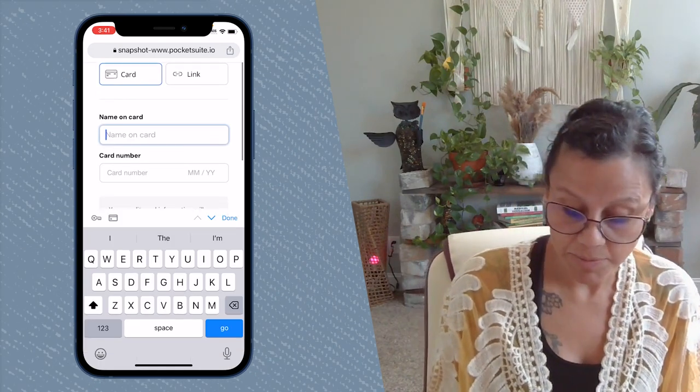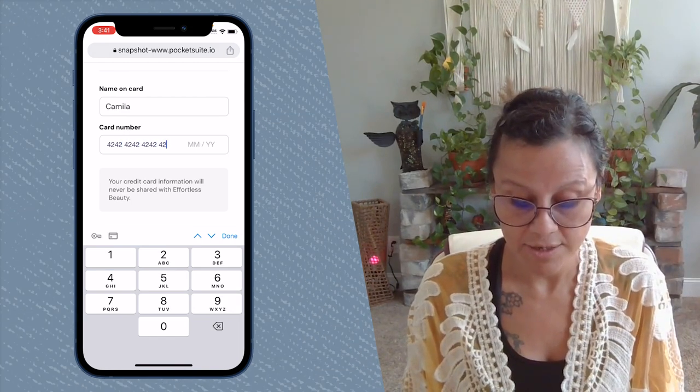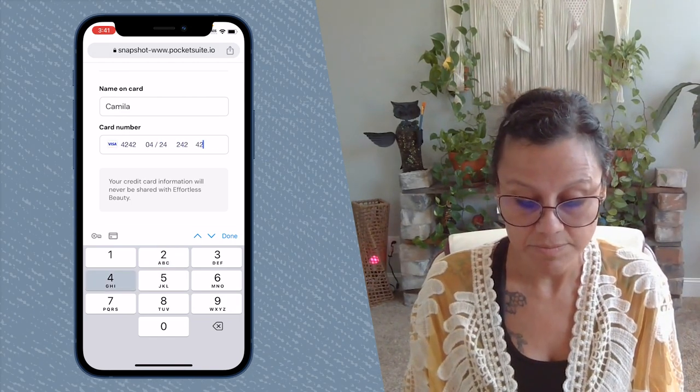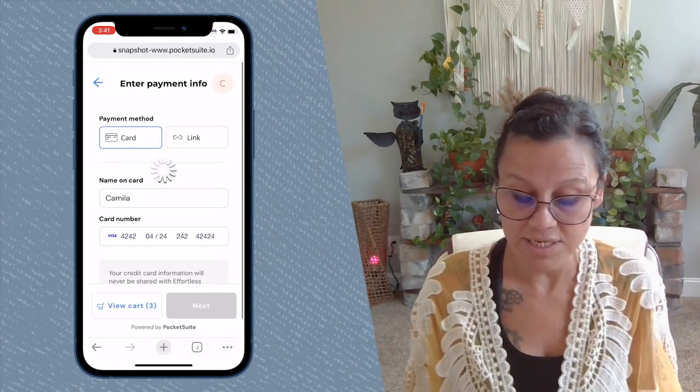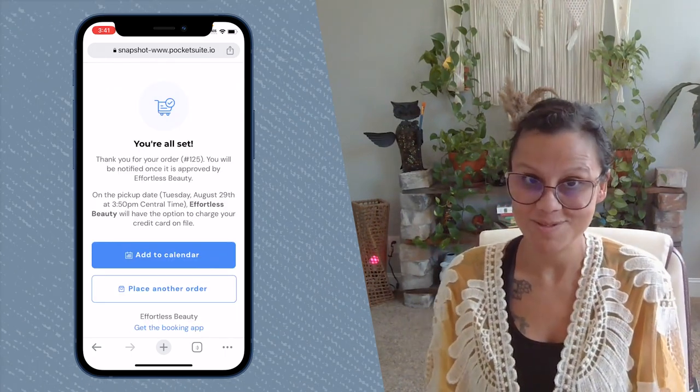Finally, depending on what you added, they will be prompted to add their card information. They will see your cancellation policy if you have one listed, and then they will be all set.